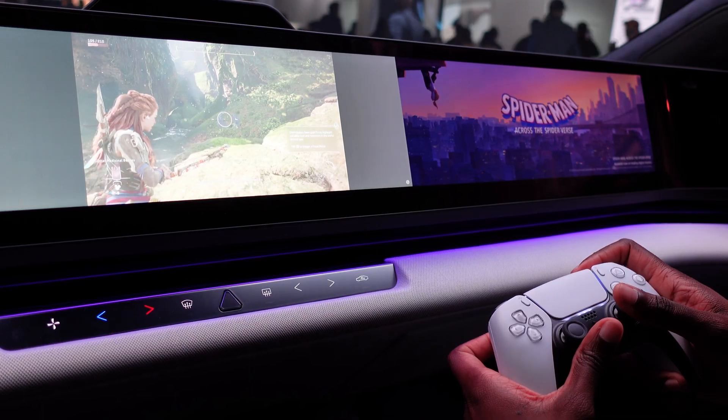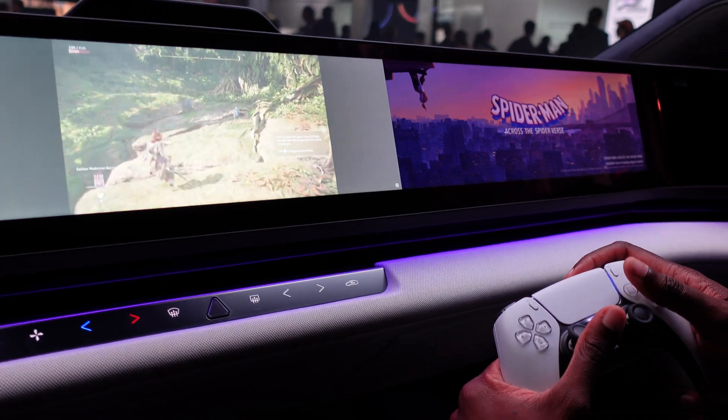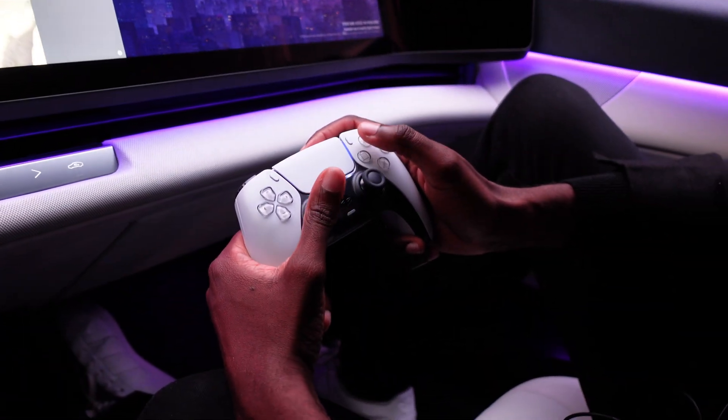Last but not least, the AFEELA features PlayStation Remote Play — you can remotely connect to your PlayStation and play it within the vehicle using a PlayStation controller. A game was loaded up live to demonstrate it.